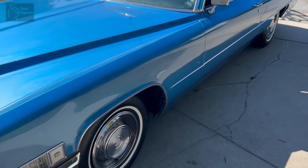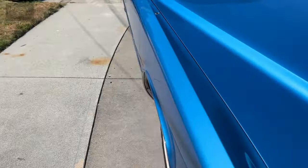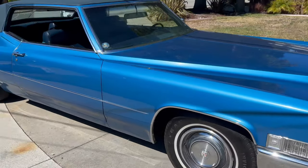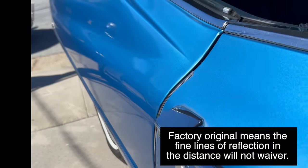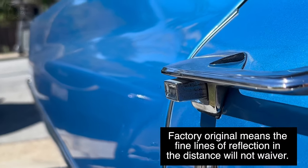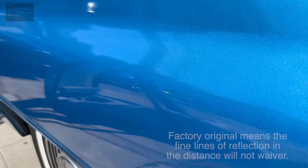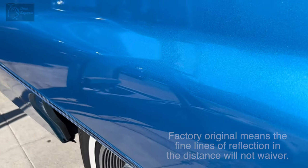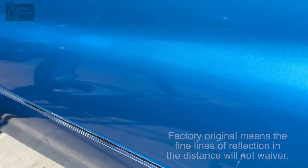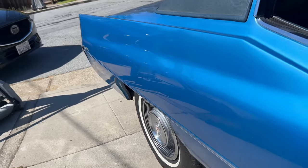It's totally worth it for someone to seek out a paintless dent repair technician that can save this classic from unnecessary repainting, because when you have factory paint — and this is factory paint — let me show you. Look deep into the reflection in the distance, then move very slowly and the edges will not waver in a factory panel. You can literally see the pole across the street. That's a factory panel. When they repaint it, they can't get that much material on such a large sheet without a little bit of chatter. They just never can.